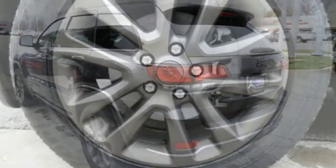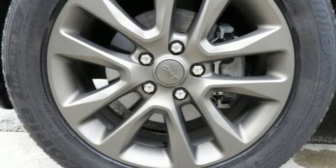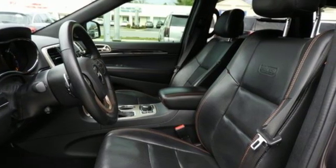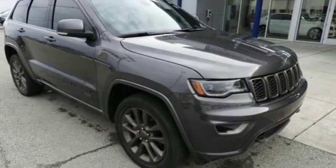Car and Driver muses: we doubt they're given to popping celebratory champagne corks very often at Jeep headquarters in Auburn Hills, Michigan, but now just might be a good time. The Jeep life fits your life.